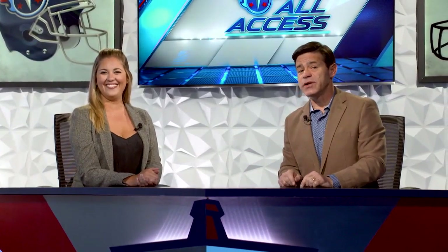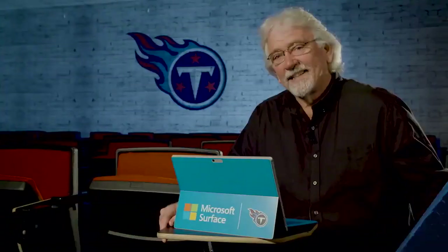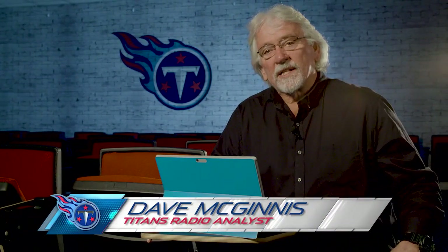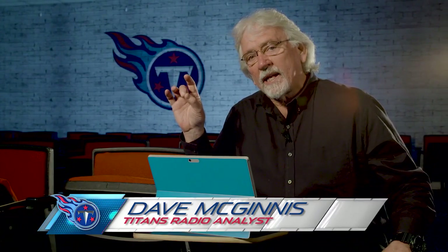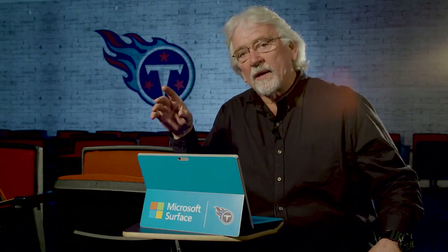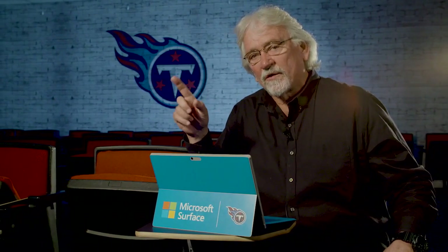Coach Dave McGinnis from Titans Radio is standing by to take us beneath the surface and show us how Derrick Henry was able to make yards on the Bucs. This is Coach Mack, Titans game day radio color analyst. Today we're going to look at three run plays that show excellent blocking using 13 personnel and 12 personnel — a nice job against the number one run defense in the National Football League.